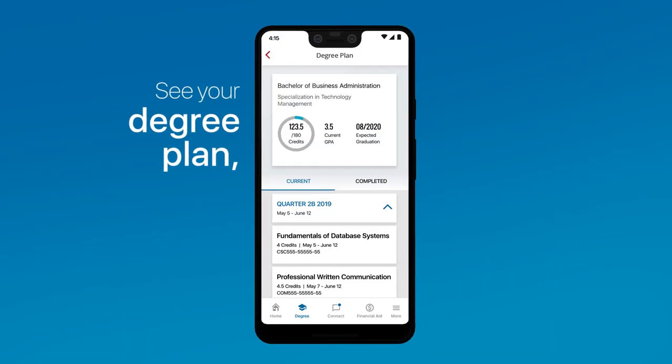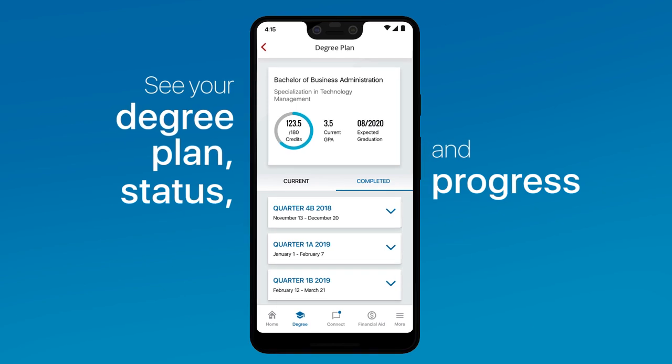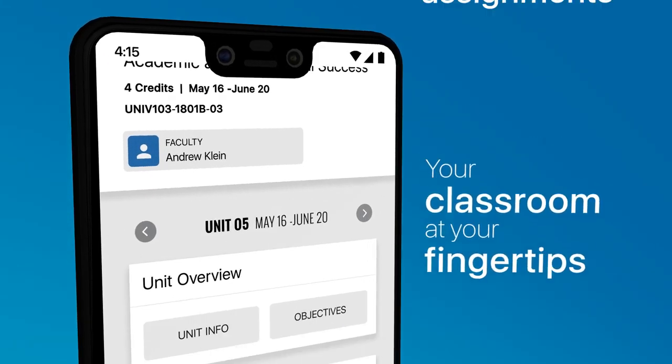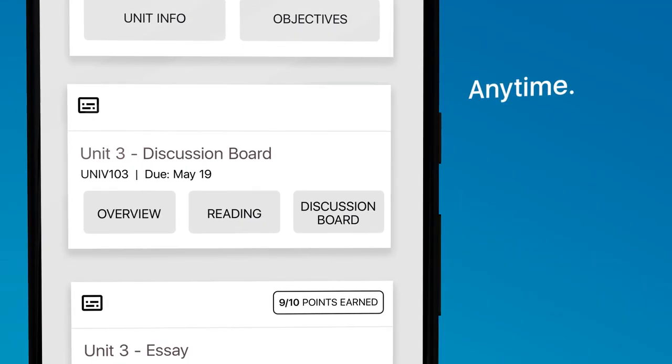See your degree plan, which shows where you are and how far you've come. With your classroom at your fingertips, you can check on your assignments anytime, anywhere.